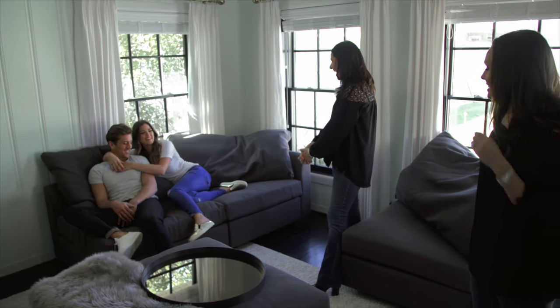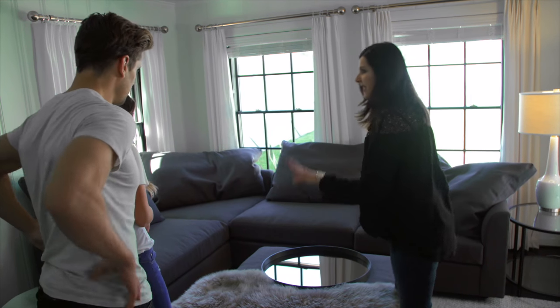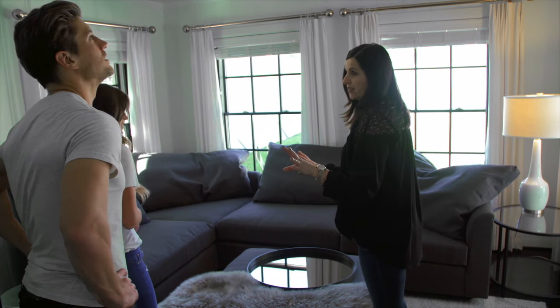The best part of working with Mitchell Gold + Bob Williams was how comfortable we felt. This was like a very easy, fun process for us. There wasn't a ton of stress, it was just really great to work with them. I feel like it was two completely different mindsets, but both that were working together, and we were able to create something just so beautiful.